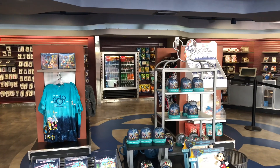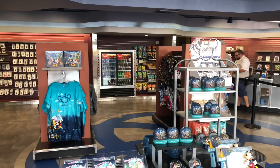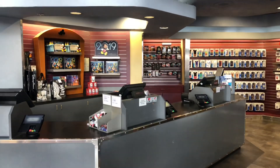Hey guys, it's Annie with WDWNT. I'm here at Epcot, and we're checking out the Camera Center. It's their last day — they are getting ready to close, so I thought I'd give you guys a little tour before they're gone.